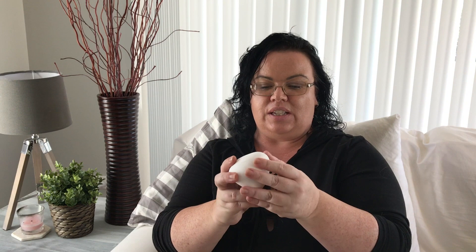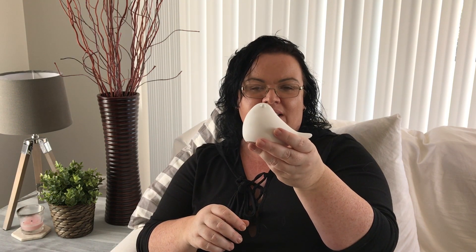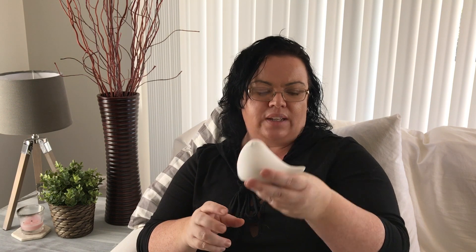Another little bird I got was this white one — it says composition cement, so it's like a plaster type cement. It's quite heavy actually, but it's a very plain looking bird. I thought he was quite cute, and I think he ended up only being about three dollars, so that's a really cute one to decorate with.